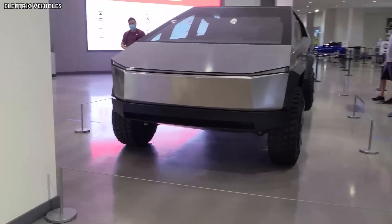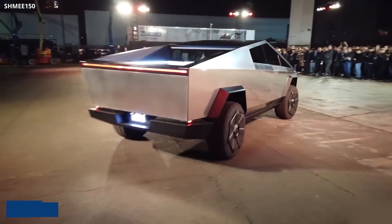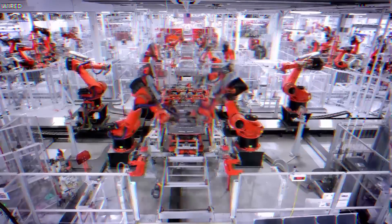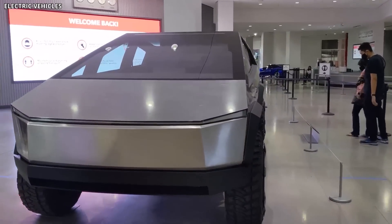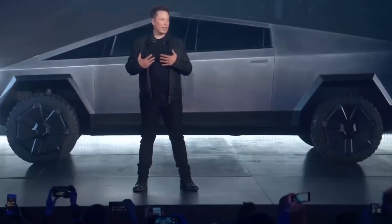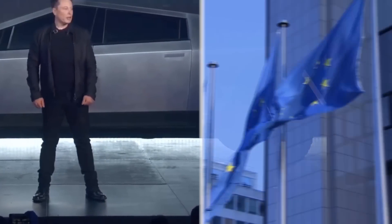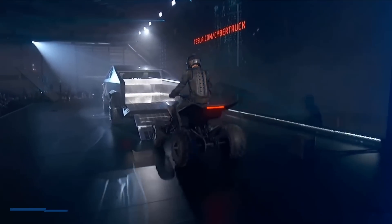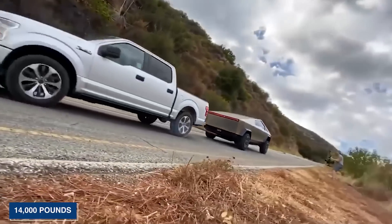Despite its unconventional appearance, pre-orders continue to pour in — more than 1 million orders have reportedly been placed for Tesla's electric pickup, despite the fact that the company has yet to produce a single model. In addition, the Cybertruck is enormous, and Elon Musk has suggested that a more compact model might be produced for Europe. According to Tesla, the vehicle will have a payload capacity of up to 3,500 pounds and a maximum towing capacity of more than 14,000 pounds.